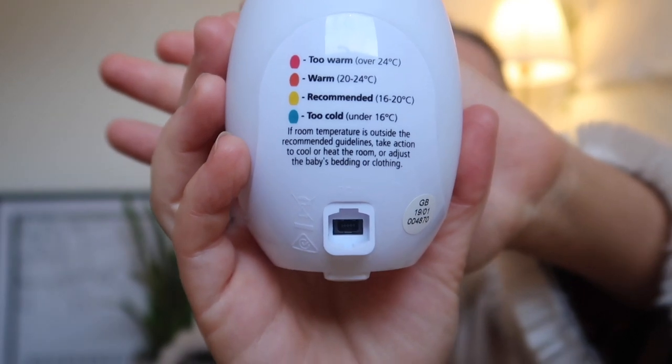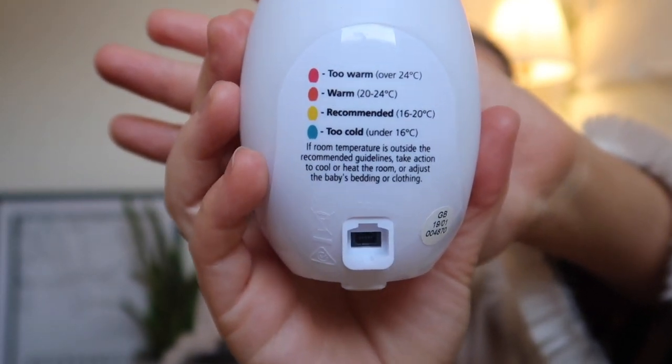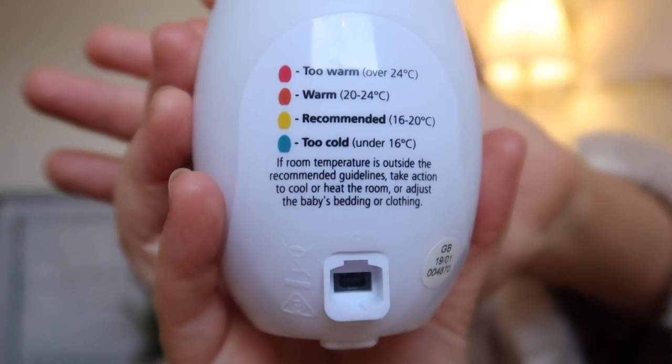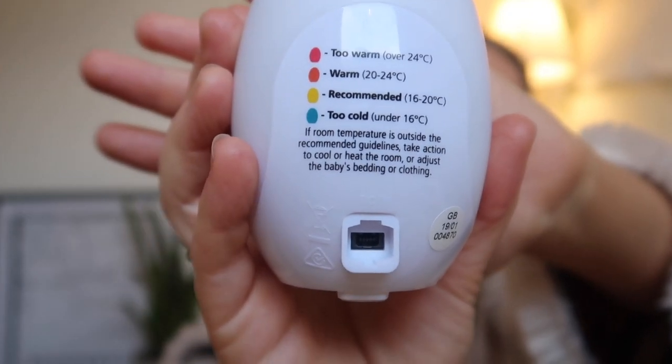The Gro Egg indicates the right temperature suitable for your baby. It's recommended that their bedroom is between 16 and 20 degrees. I pretty much swear by this as it's talked about so much in safe sleeping guidelines — the temperature of the baby's room is really important. On the back it has a little table with the different colours it lights up with and what temperature each colour represents, so you're aiming for the recommended yellow.